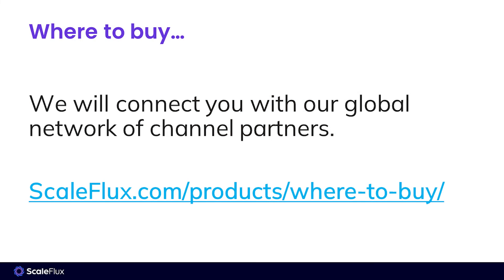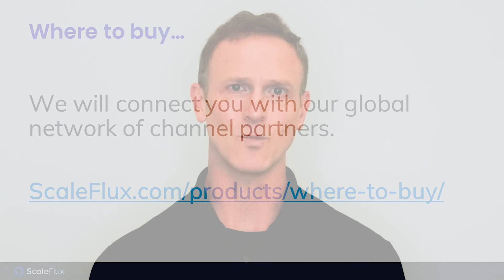If this sounds interesting and you'd like to learn more, you can visit ScaleFlux.com and click Contact Us, and we'll connect you with a solutions architect to assess how this might benefit your particular environment. If you're ready to figure out where to buy, contact us and we can connect you with one of the many system integrators, VARs, and OEMs that we work with around the world.